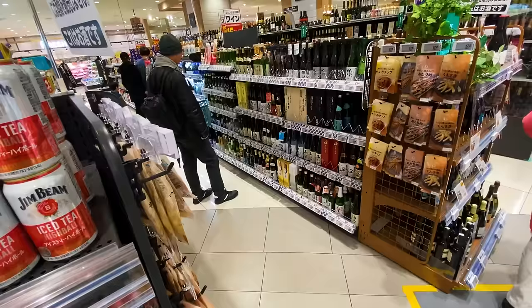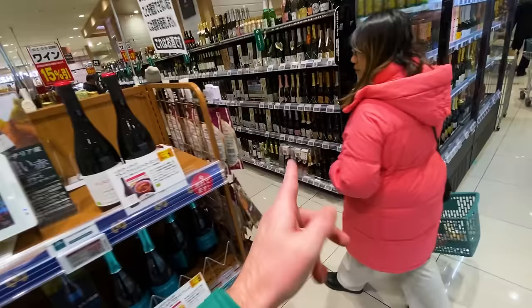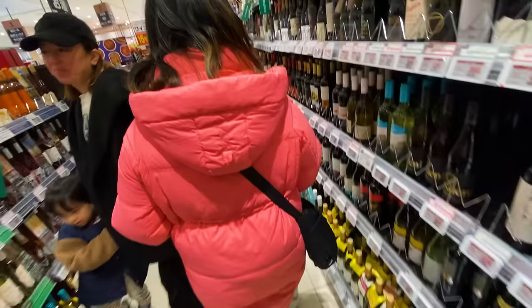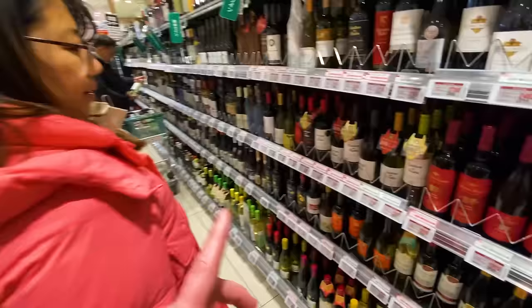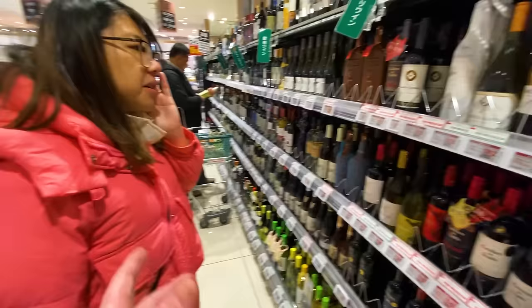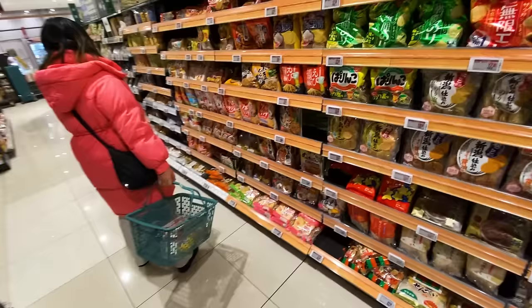There are still two more aisles just of alcohol, including one that's all wine — left and right. The cheapest bottles look to be around nine American dollars, which I think is a pretty good price for wine, and similar to Canada.